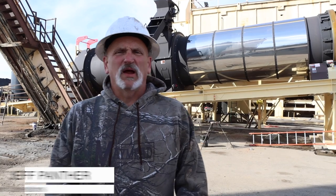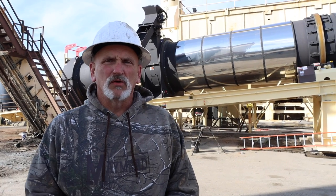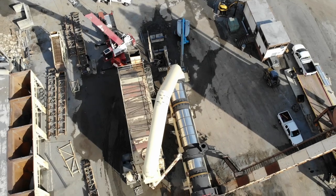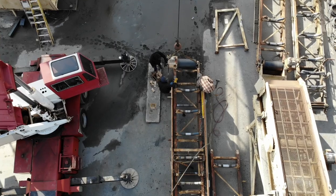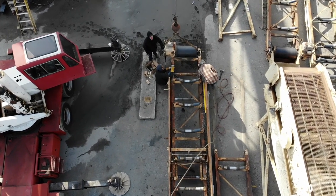My name is Jeff Panther. I work at Maymead, and we're at our Hickory location where we just replaced a drum. The old drum was 30-plus years old, and we're retrofitting our existing equipment to fit the new drum.